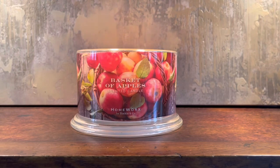Just so you know, if you've been with Homeworks for a while, this is a repackage of Farmstand Apples. I'm actually newer to Homeworks so I've never had that candle, but Homeworks and Harry Slatkin did confirm that Basket of Apples is a repackage of Farmstand Apples. So if you really liked that fragrance, it's the same scent — just new packaging and a new name.